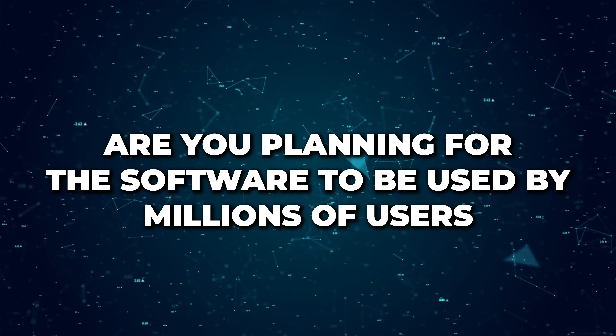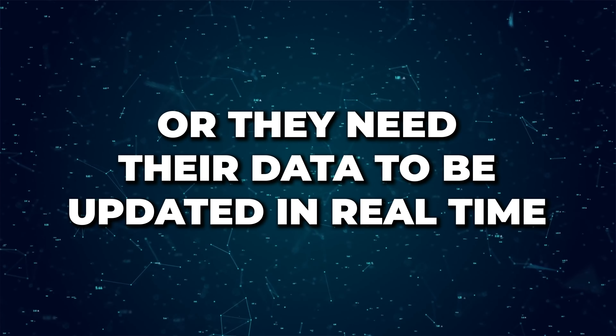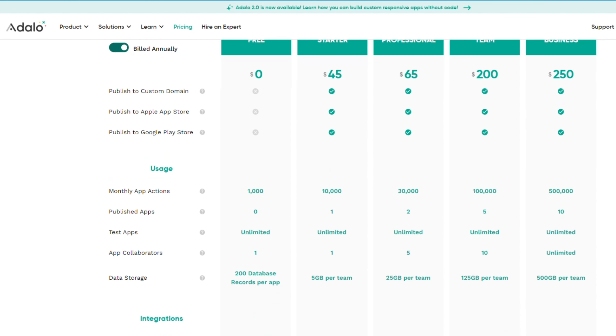Another important pitfall is scalability. It's important to research and recognize the scalability of the software you'll be building. Are you planning for millions of users? Will they be accessing it at the same time? Will they need their data updated in real time? If you were building something like Instagram, you'd need to understand the limitations of your no-code platform, the support they provide for your given load, and the pricing structure, because it can become costly very quickly. Adalo, for example, has limitations on data storage, app actions, and integrations. For a case like Instagram, traditional development would be preferable due to its vast customization and scalability options.